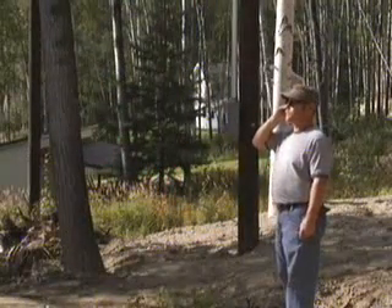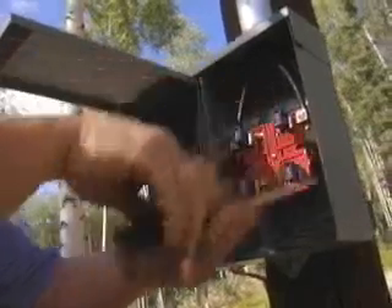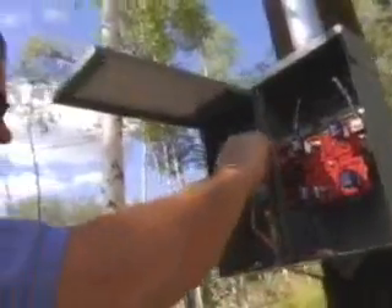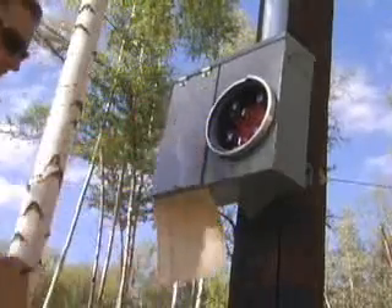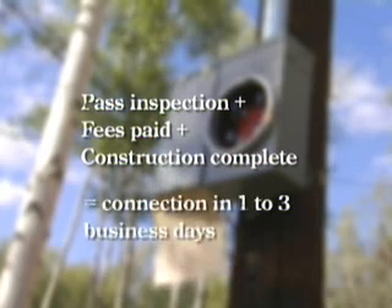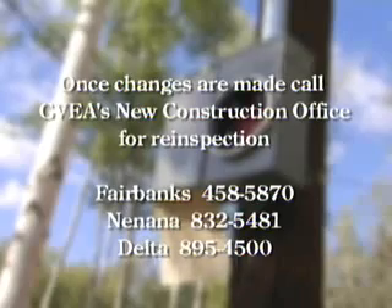Once the service entrance equipment has been installed and clearing is complete, you must call GVEA for an inspection. In a few days, your field rep will come to the site to make sure your service entrance equipment meets safety requirements. You don't have to be present for this inspection. The field rep will leave a card on your service entrance equipment to indicate if you passed the inspection or if further changes are needed. If you passed inspection, all required fees have been paid, and all construction completed, you can expect to be connected within one to three business days. If changes are needed, call GVEA's new construction office once the changes are made to have your service re-inspected. Please note that the first service entrance inspection is free, but GVEA will charge $20 for each additional inspection.